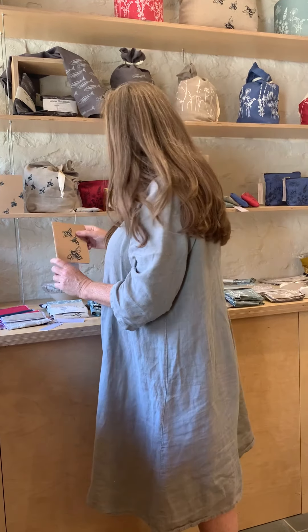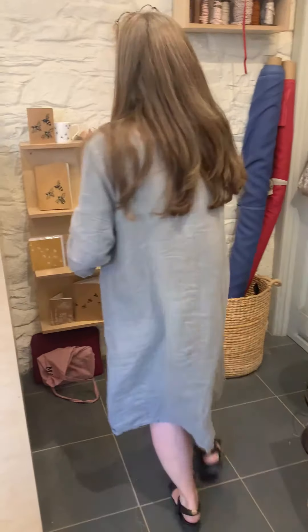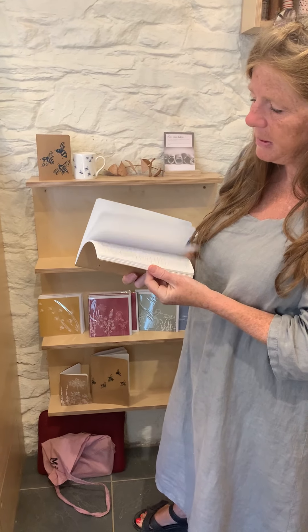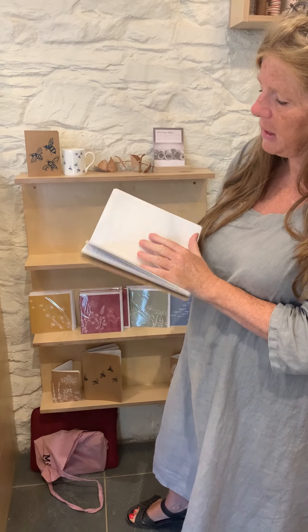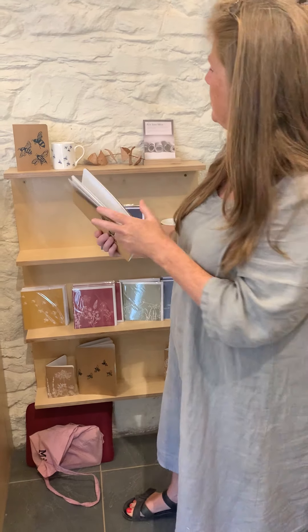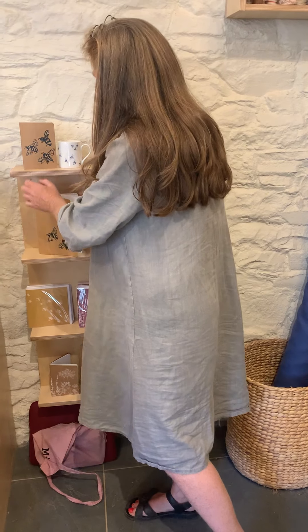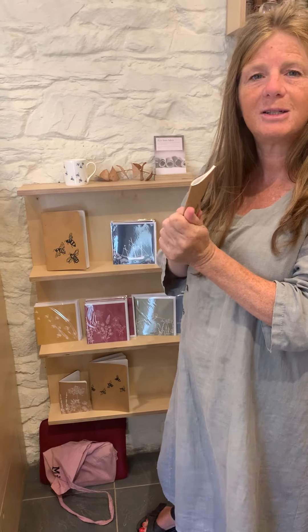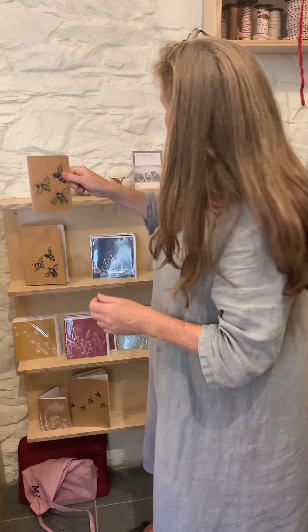We've got little notebooks with the bees on — there are some larger sizes too. They're really nice quality paper. Some of them have got one side lined, and the smaller ones have just plain. Nice for little sketchbooks and notebooks — the perfect size for your handbag so you don't forget things when you're out and about.